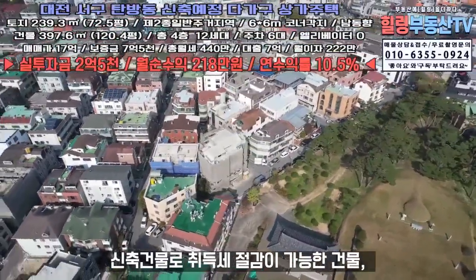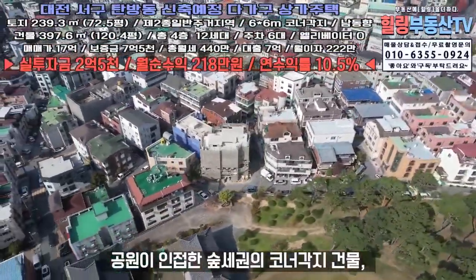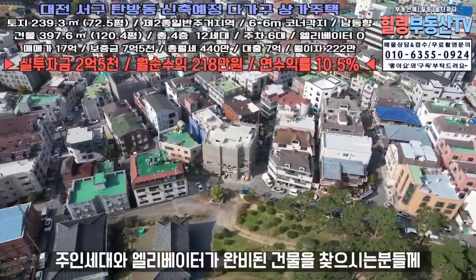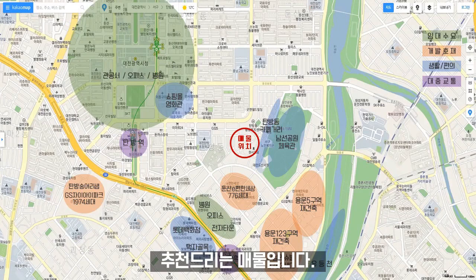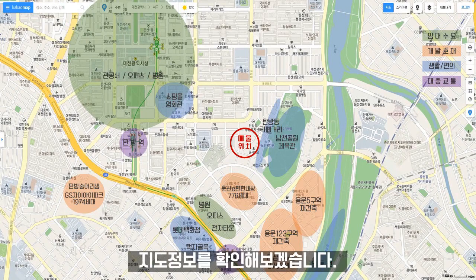신축건물로 취득세 절감이 가능하고, 공원이 인접한 숲세권의 코너각지 건물로 주인세대와 엘리베이터가 완비된 건물을 찾으시는 분들께 추천드리는 매물입니다. 그럼 탐방동 신축예정 다가구상가주택의 지도정보를 확인해보겠습니다.